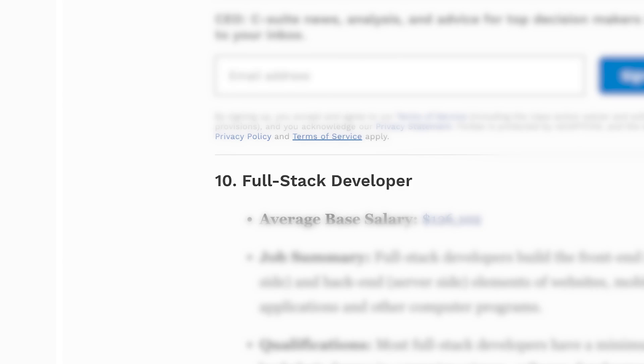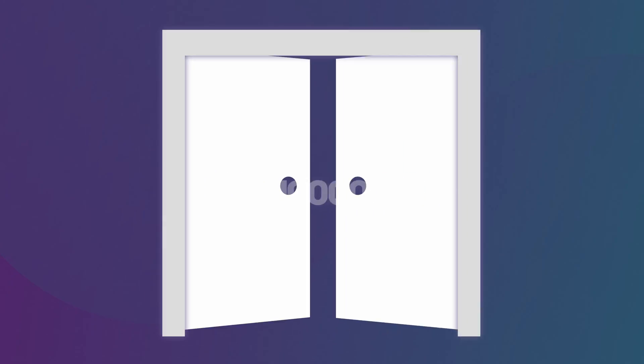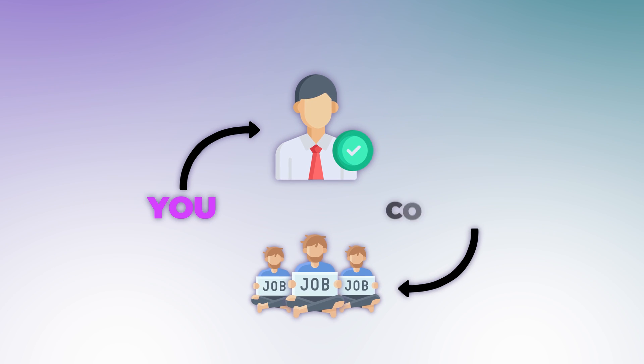Are you scrolling through job postings wondering if your dream tech job is just a dream? With tech giants tightening their budgets and constant headlines about mass layoffs, it feels like the doors to a 100k per year tech job are slamming shut. But I believe I have a strategy for unlocking those doors and giving you an edge against the job market competition.